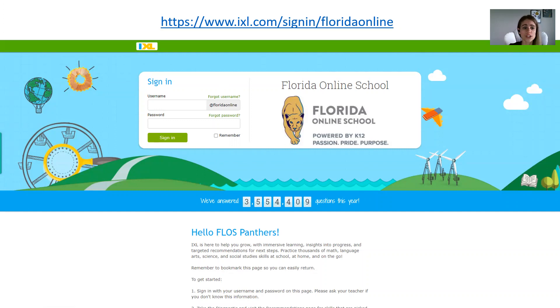Another quick reminder: once you sign in, look at the top right and make sure that you actually see your name and that you didn't sign in as a sibling or accidentally as someone with a similar name, because it would be really unfortunate to do all that work under somebody else's account. So always double check when you sign in that it's your information in the top right.